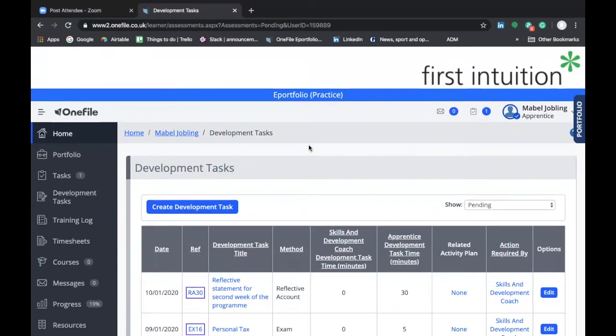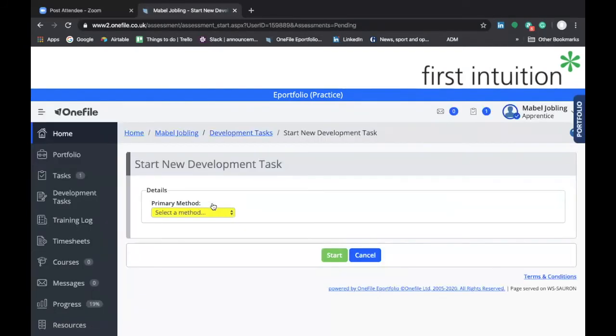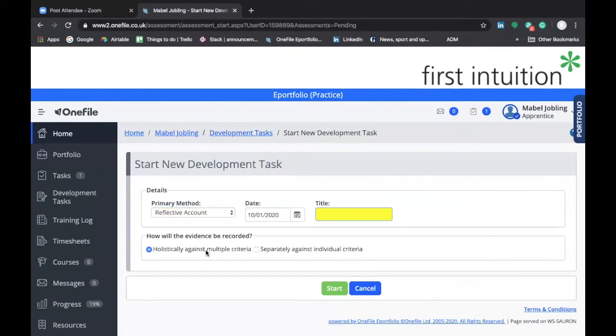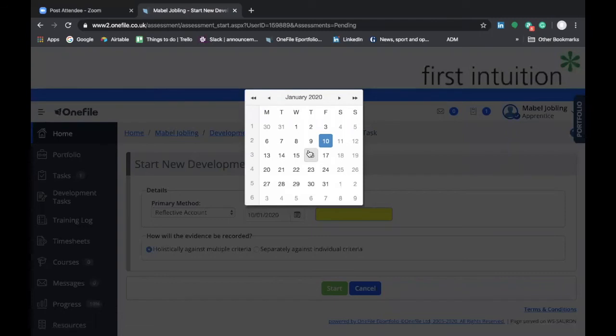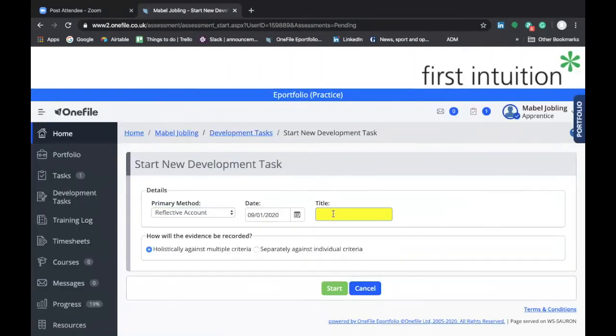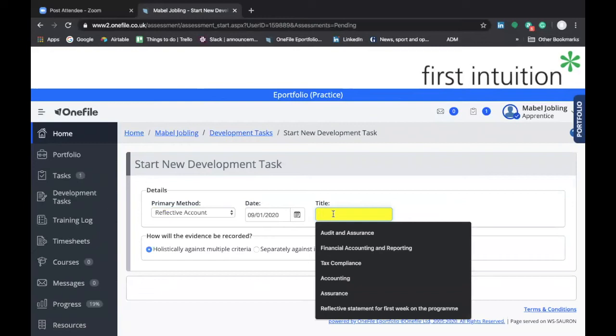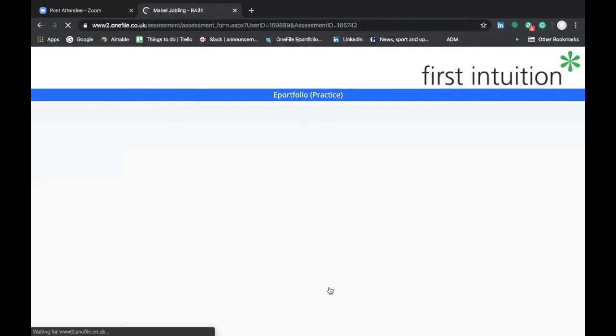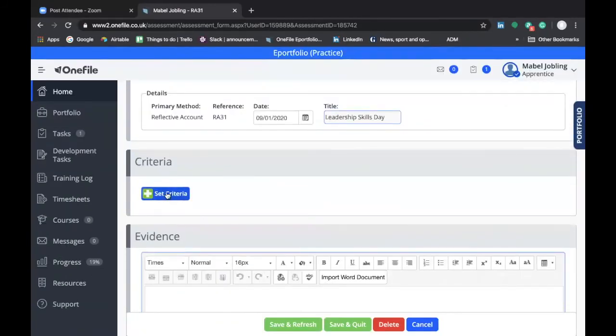Now let's look at how to create a development task to record that you attended a skills day. Once again, go to create development task. In the primary method section, select Reflective Account. For this example, let's assume you attended the skills day on the 9th of January and the title of the skills day was Leadership — so enter 'Leadership Skills Day.' Then click start, which will generate the development task, and then go to criteria.